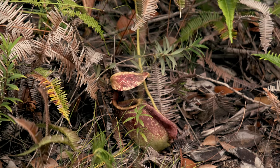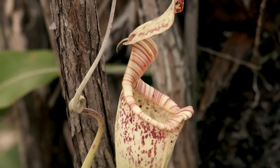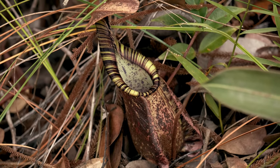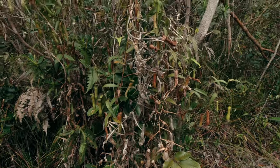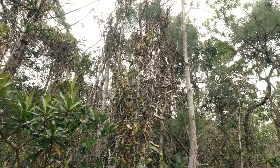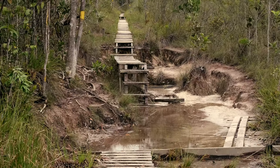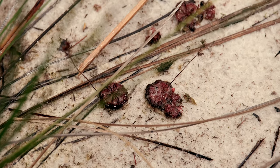Everywhere we look, we keep finding more and more plants. We find a stunning color variation between them, from more white to darker ones. We continue through the wet trail. The soggy sand seems to be the perfect ground for sundews, and that's where we find the endemic Drosera spatulata var. bakoensis.